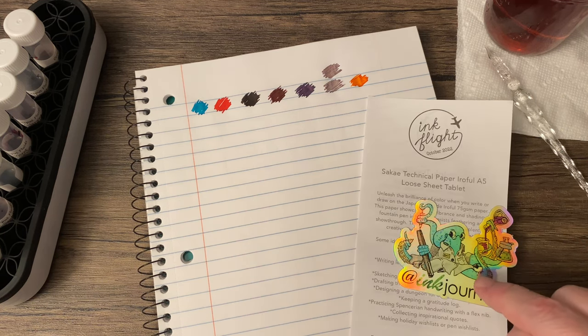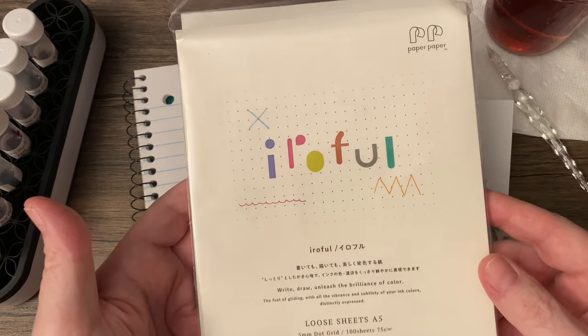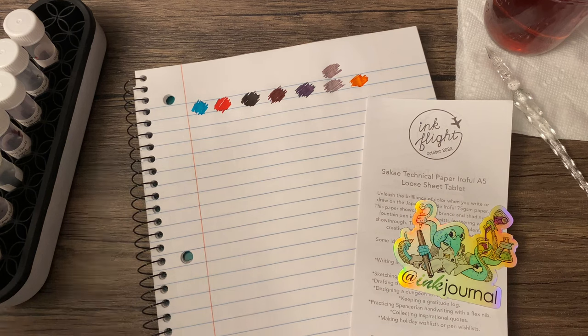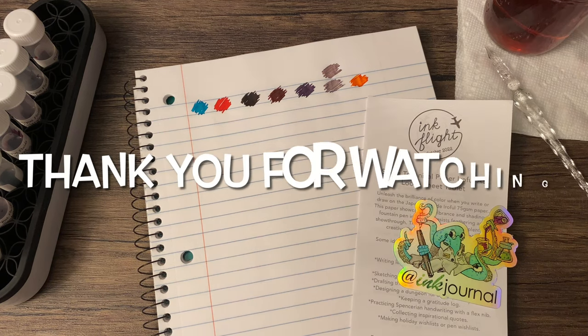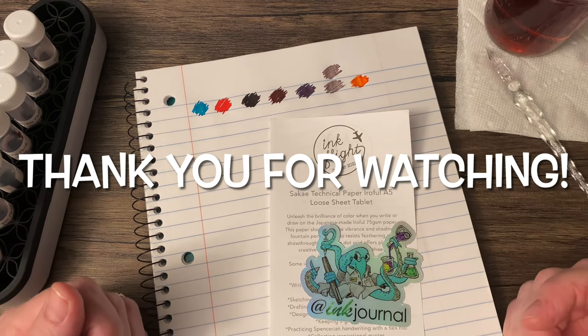Yeah, I'm excited about my sticker there. Very cool. And I'll be looking forward to using this paper. I couldn't bring myself to do this test on it — I didn't want to write out all the names because I don't want this to be a super long video. But my first Ink Flight experience is very, very good. There will definitely be more of these. Thank you so much for watching, and I will see you next time.